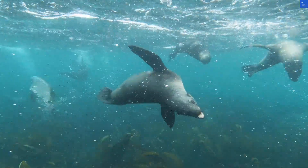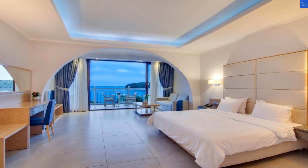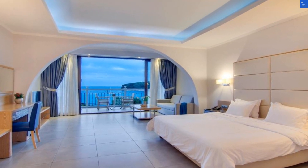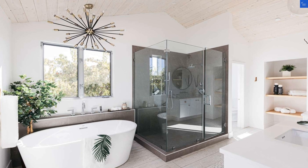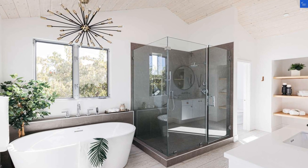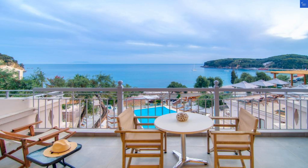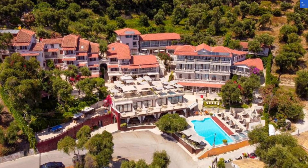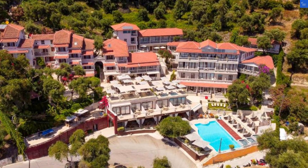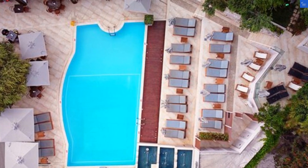Alright, let's break it down and rate this gem of a hotel. Location: 9/10 — it's just steps from the beach and close to local attractions. Room quality: 8/10 — stylish, comfy, with beautiful views. Facilities and amenities: 9/10 — pool, hot tub, gardens, what more do you need? Food and dining: 8/10 — excellent options with a local flair. Cleanliness: 9/10 — sparkling clean, like your future after a vacation here.